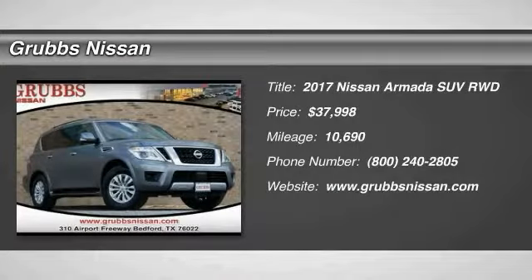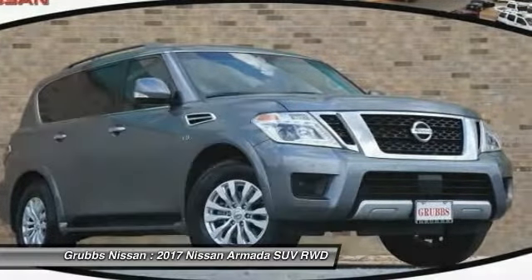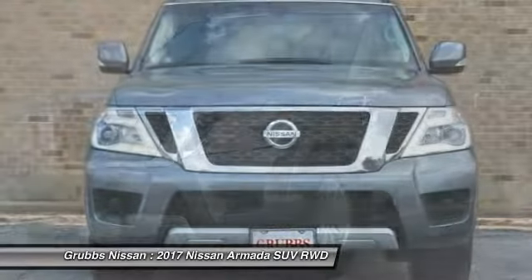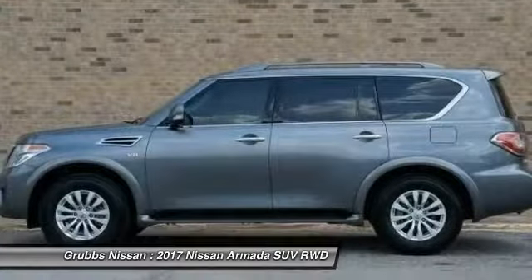Come test drive the 2017 Armada. The Nissan Armada is a full-size SUV which seats up to eight comfortably. It boasts a powerful engine and has a 9,000 pound tow rating, which puts it at the top of the class.